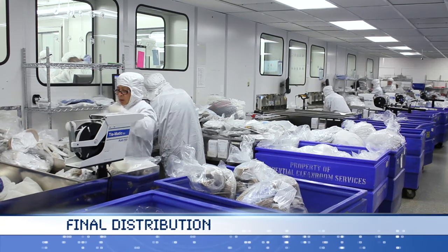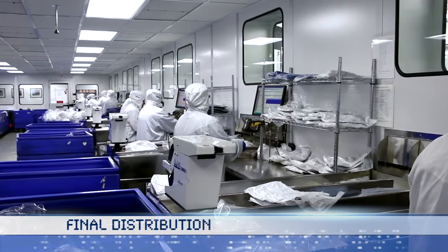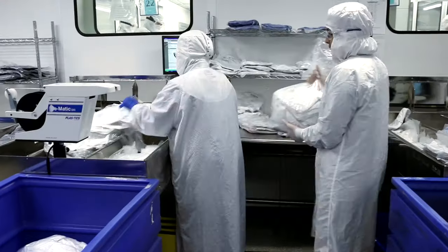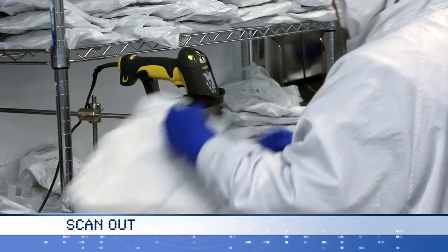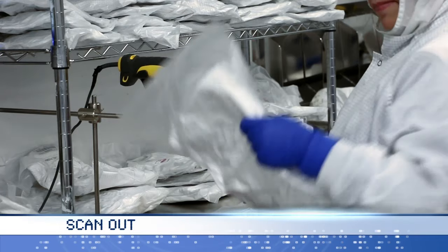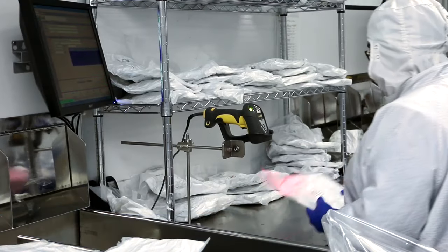Packaged garments are sorted for delivery in an ISO class 7 controlled environment. Outgoing cleaned, packaged, and tested garment lots are scanned into the Validated Garment Tracking System.